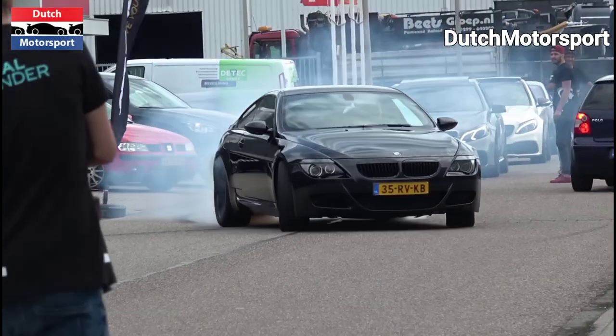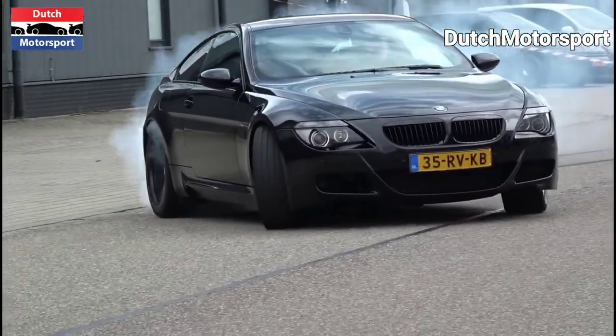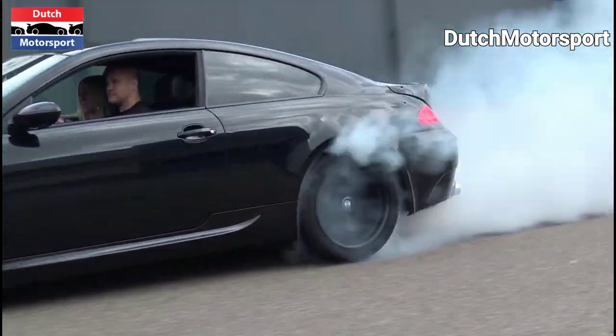The E63 M6 is a modern-ish coupe with 500 horsepower, rear-wheel drive and the compelling prospect of a rev-ravenous V10 under its heavily curved bonnet.